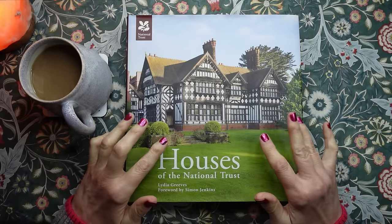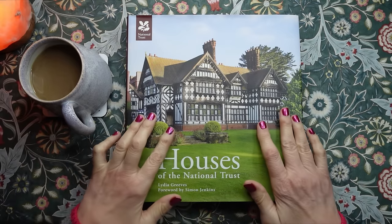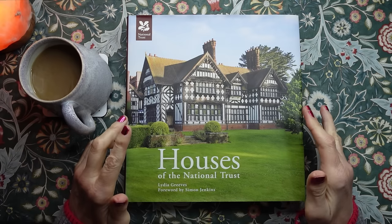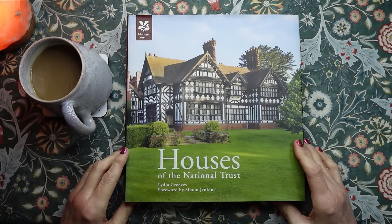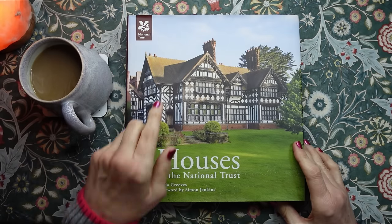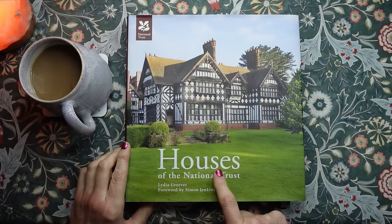Hello everybody, this is Kate at the Library of Whispers and today we're going to take a look at this gorgeous book. It's a National Trust publication — Houses of the National Trust.